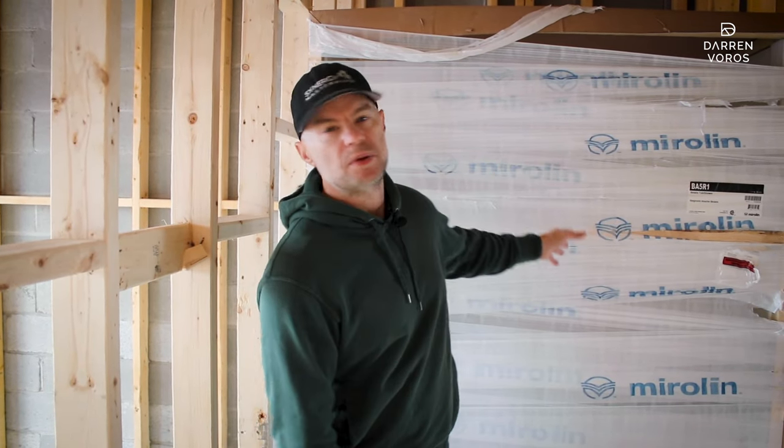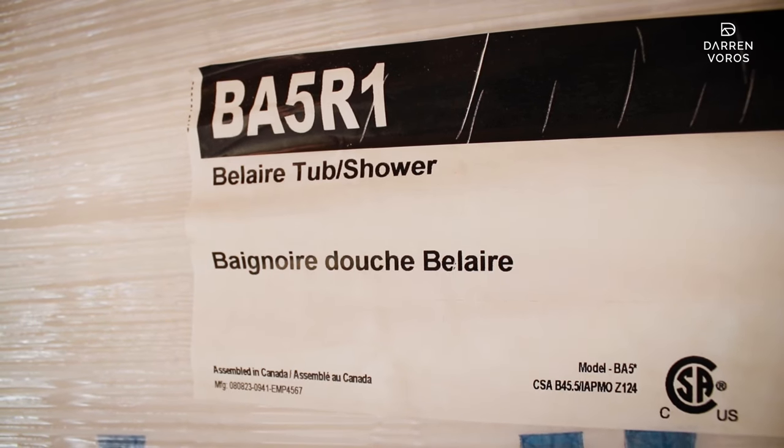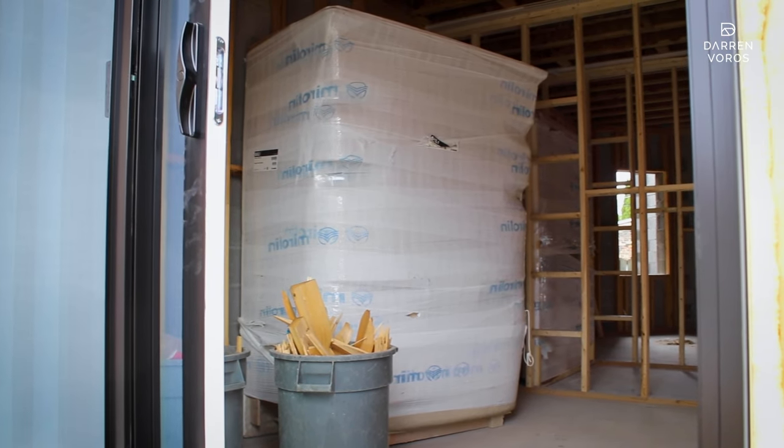One of the things I love to do on all of our purpose-built rentals is use these one-piece tubs, and they save us so much time and money. The challenge is that you have to bring them in early in your construction process — because of their size, they're really hard to bring in after everything is framed up. They're one piece, no seams, they don't leak, they look good for a long time, they're white acrylic, and they're only about a thousand dollars — no tile work needed. The plumber hooks them up and they're ready to go.